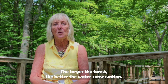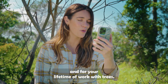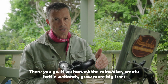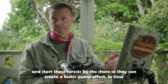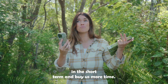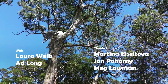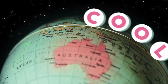The larger the forests, the better the water conservation. Thank you, Dr. Lowman, for talking to us and for your lifetime of work with trees. If we harvest the rainwater, create fertile wetlands, grow more big trees, and start those forests by the shore so they can create a biotic pump effect, in time we can re-green Australia like it was just a few thousand years ago. Maybe we also need to look at other ideas — something that could cool the country in the short term and buy us more time. We'll see you next time.